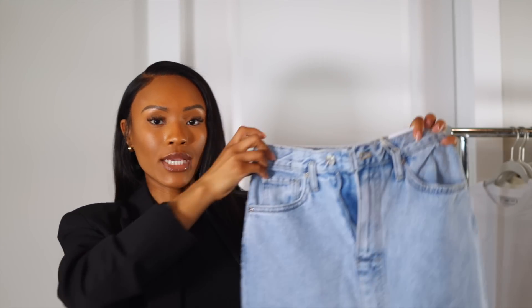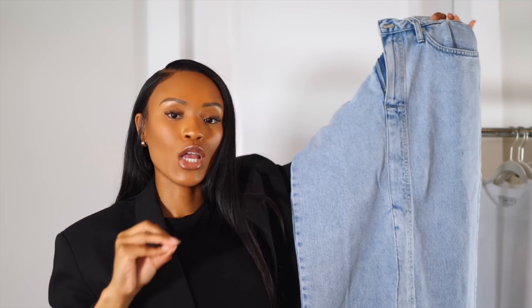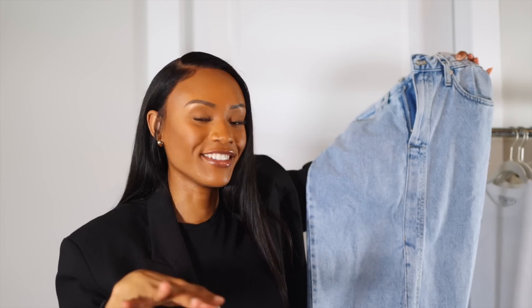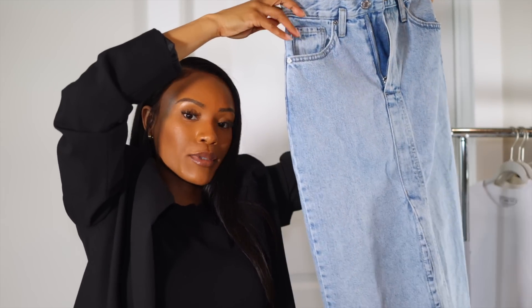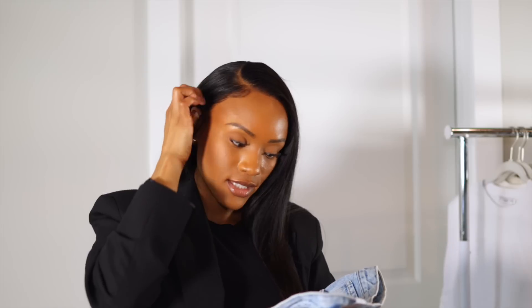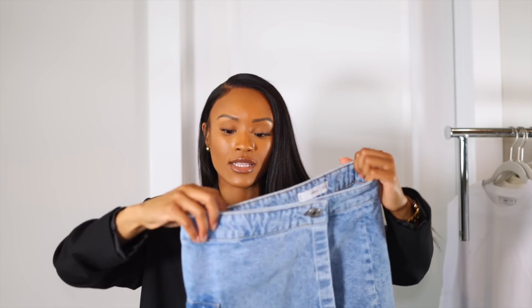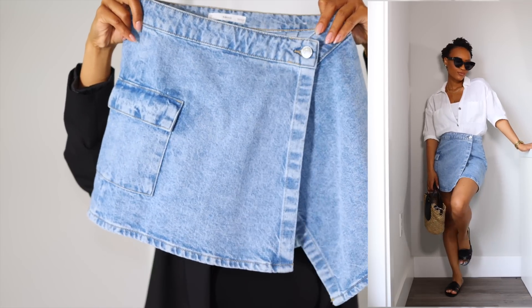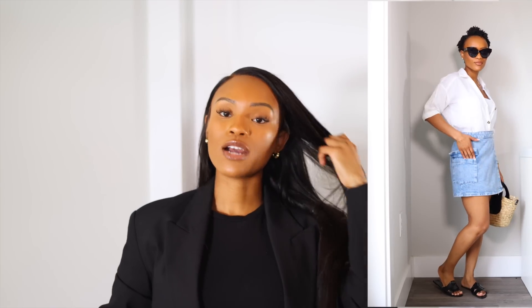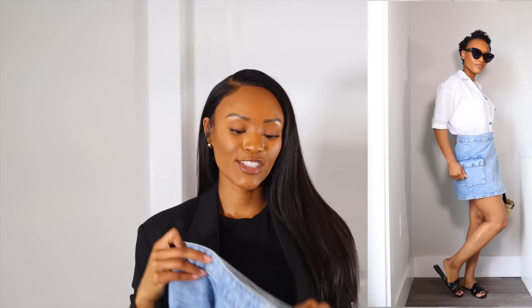Speaking of denim, I picked up a midi denim skirt. My previous one was too long — being five feet, anything without heels just drags on the floor. This one is a little shorter, has a slit, and I love the light wash. I got it in extra small and it fits great. I also got a mini denim cargo-style skirt with a giant pocket on the side — I'll probably need to have the waist adjusted or add an extra button.